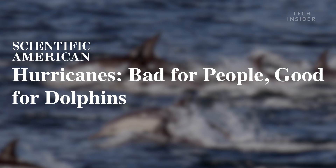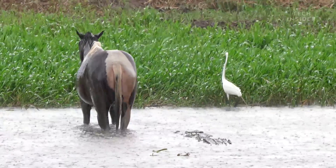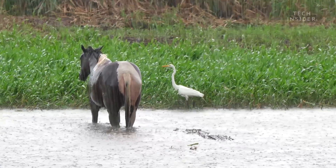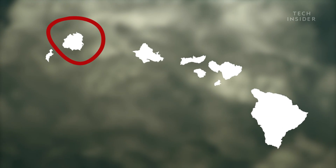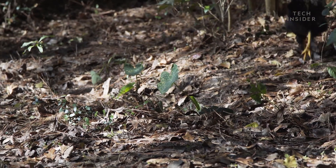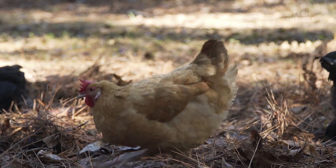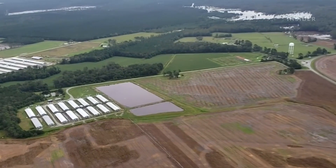And of course, hurricanes impact land animals too. Sometimes they change ecosystems altogether. For instance, the Hawaiian island of Kauai is now inundated with feral chickens. Locals say they are the descendants of domesticated chickens that escaped when hurricanes blew open coops.